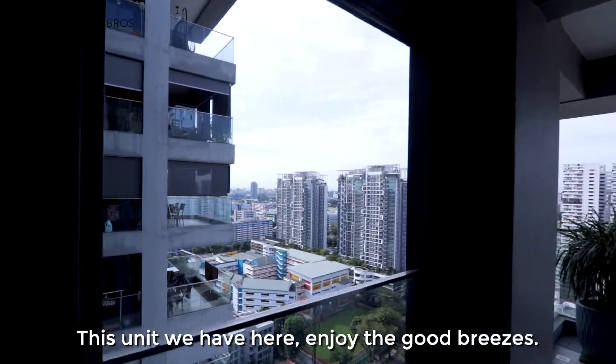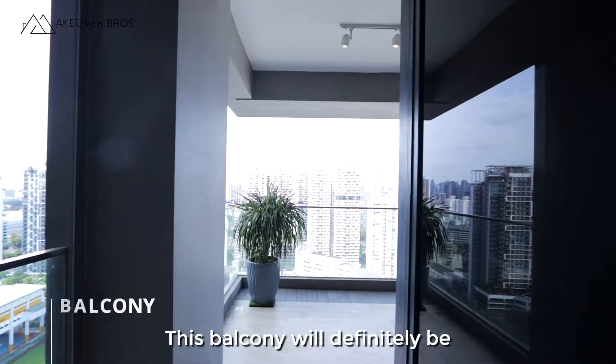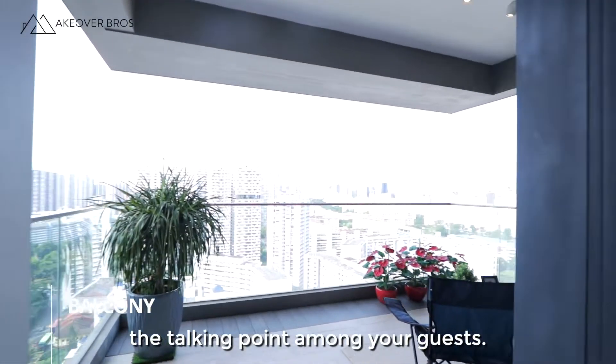This unit enjoys a good breeze thanks to the super high floor and an unblocked view of the city. This balcony will definitely be the talking point among your guests.